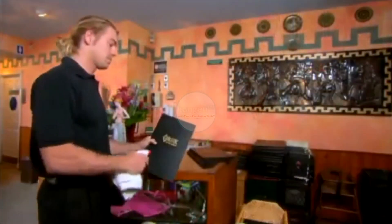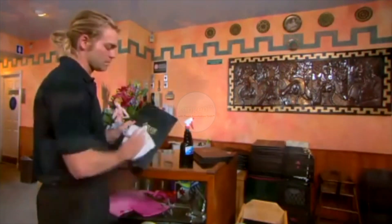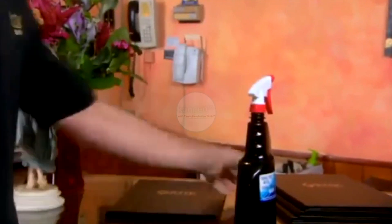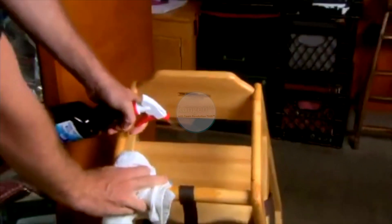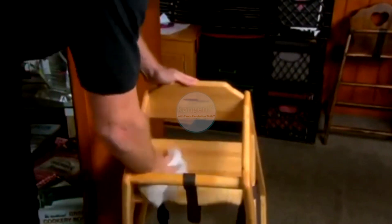We're starting to use it with our cleaning crew that comes in the morning, with the tile. Cleaning grout is something amazing — we've been able to clean grout with it. We like to clean the tables with the 2.5, especially the high chairs and the menus, to sanitize those. People appreciate knowing that when their children get in the high chairs, it's sanitary.